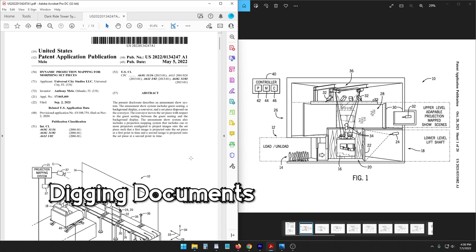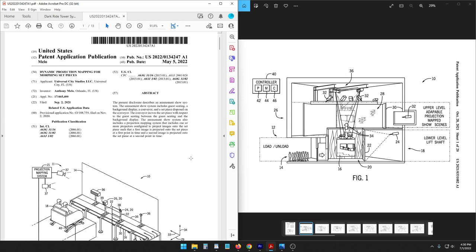Hello and welcome to Digging Documents. My name is Alicia Stella and we are going to get right into where we left off last time. We were talking about magic and a possible energy emitter that could be used for magic wand effects, whether it be in a show, an interactive element, or even a dark ride. I wanted to also get into a new type of projection mapping patent.